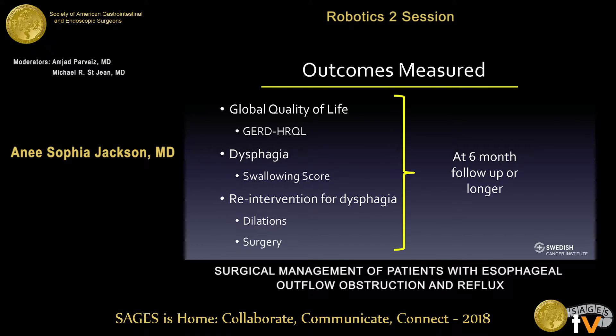The outcomes measured at six-month follow-up or longer included global quality of life as measured by the GERD HRQL score, dysphagia as measured by a swallowing score taken from a questionnaire that patients answered in clinic, and then any reinterventions for dysphagia, including dilations or surgery.